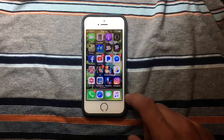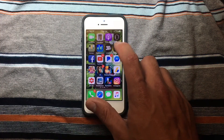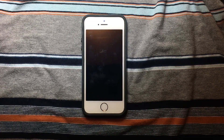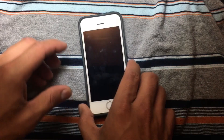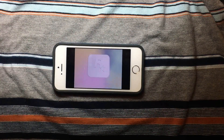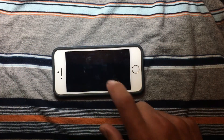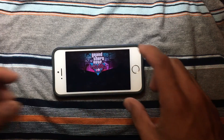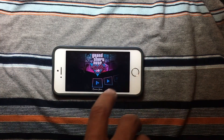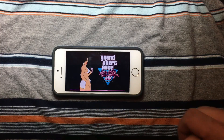We're going to open Grand Theft Auto Vice City because this is a heavy-load game. We're going to see if this device is able to play it. I always test this game because it usually takes a little bit of time to load. As you can see, it is working just fine.